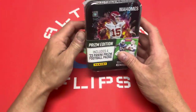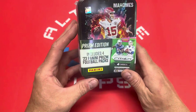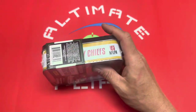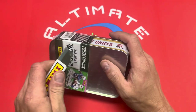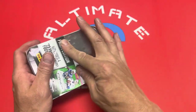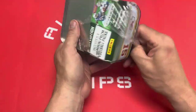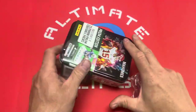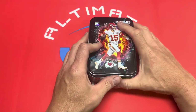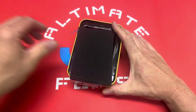This is a Prism Edition collector tin that includes four 2023 Panini Prism football packs. I'm probably going to end up selling the tin — my best guess is people might collect the empty tin. We're going to do a comparison, kind of call it a battle. The Optic is 24 cards — six packs, four cards per pack — so let's get into it and see what we can get.